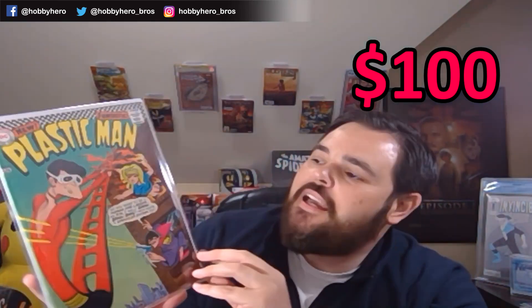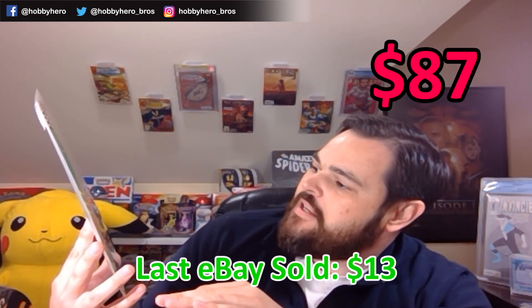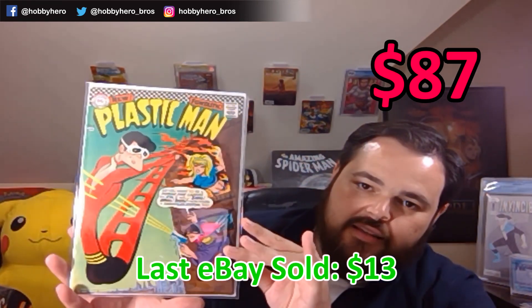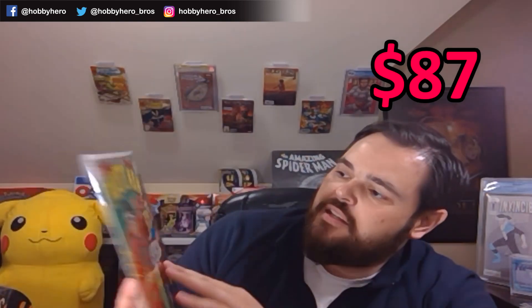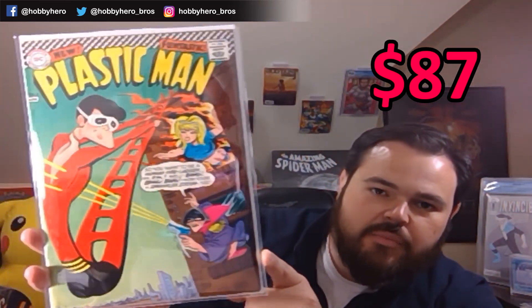And that brings us to our last book before the graded slab — Plastic Man! Plastic Man number 3. This is an old 12-cent DC book — a very nice early appearance of Plastic Man in his own series. Not sure what kind of machine gun pistol this guy is shooting out the window here, but Plastic Man's got his priorities straight, trying to save the damsel in distress and avoid the bullets at the same time.